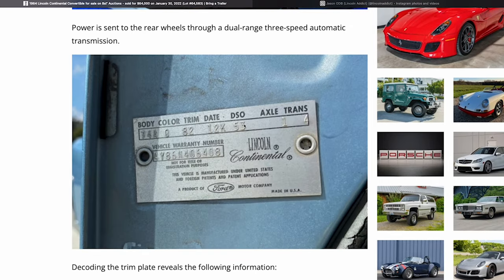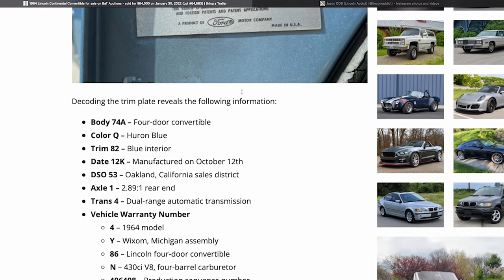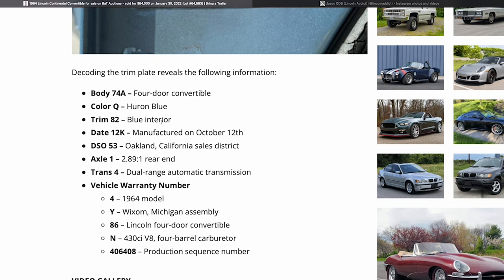Here is the DSO sticker. I've seen more cars that do not have a DSO, so I believe some were left blank. This one shows 53, which is the Oakland, California sales district — a good thing. That reinforces it was a California car, though how long it spent there we don't know without additional paperwork.